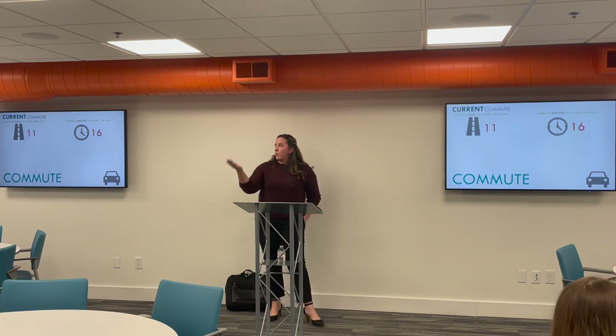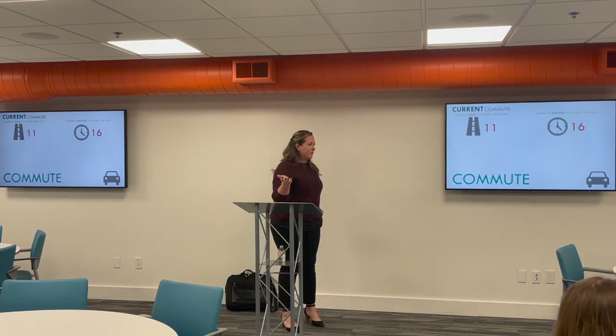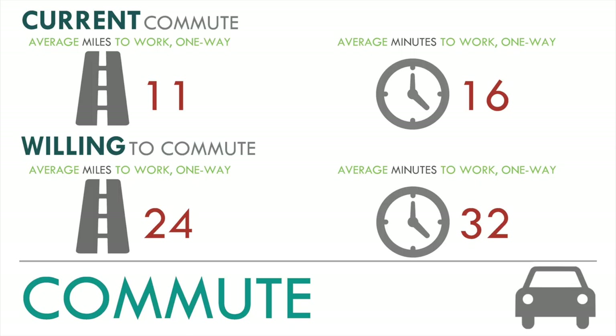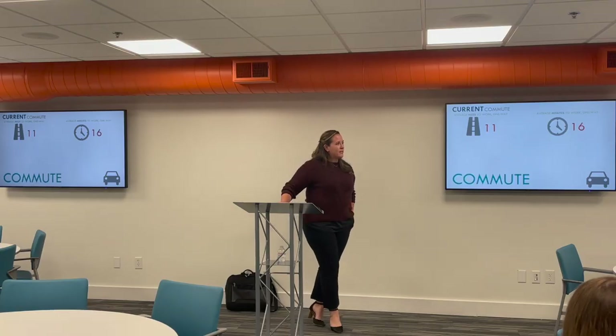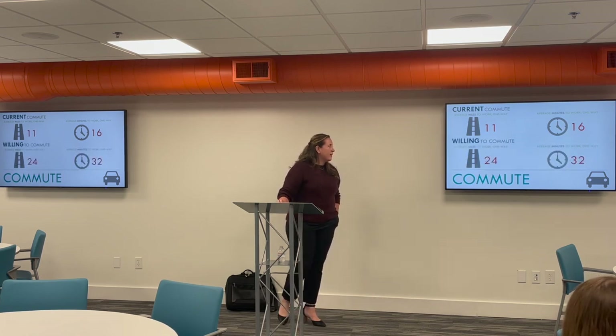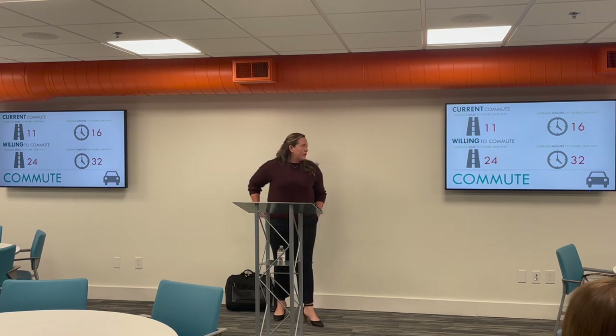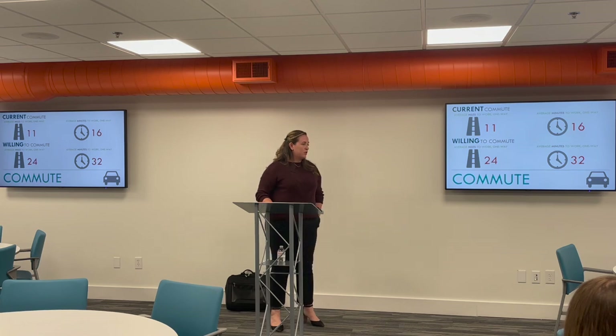Another question we ask is how far do you drive for work — in both miles and minutes, because those don't always translate equally. Currently employees report traveling about 11 miles one way, or spending about 16 minutes to get to work. When asked how far they'd be willing to travel for an employment offer they were interested in, they said basically double — 24 miles or about a half hour on the road.